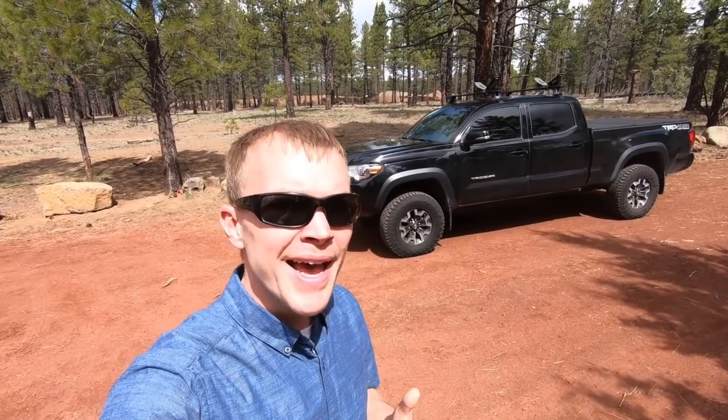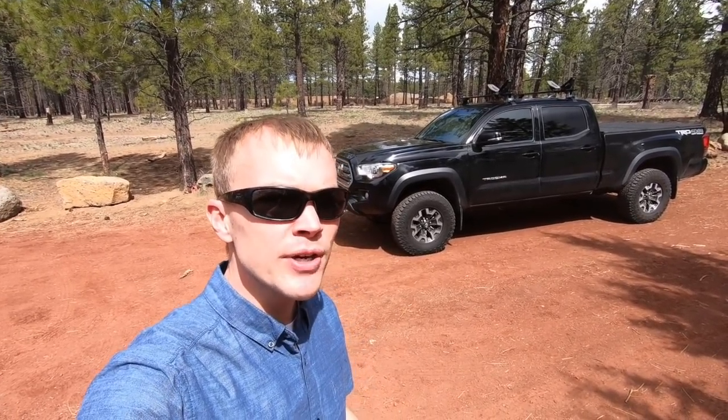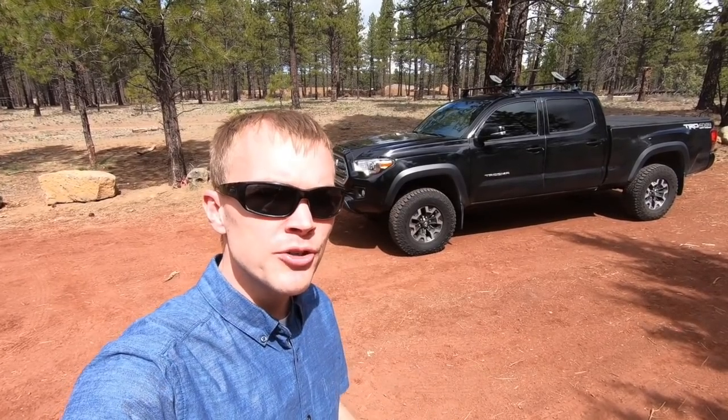This is my 2016 Toyota Tacoma TRD Off-Road. This is the third generation model of the Toyota Tacoma, and today's video I want to talk about the gas mileage impact that I've seen by increasing the tire size on my truck to a 265-75 R16, and giving the truck a two-inch lift in the front and a one-inch lift in the rear.